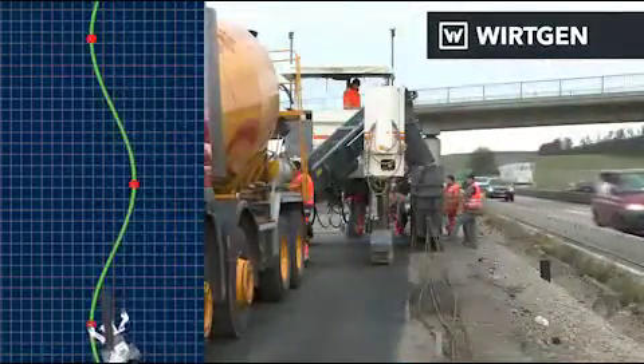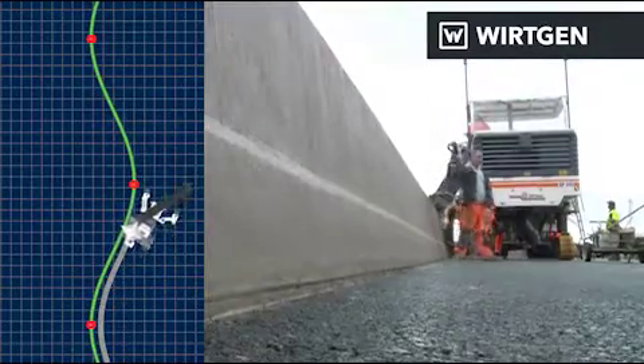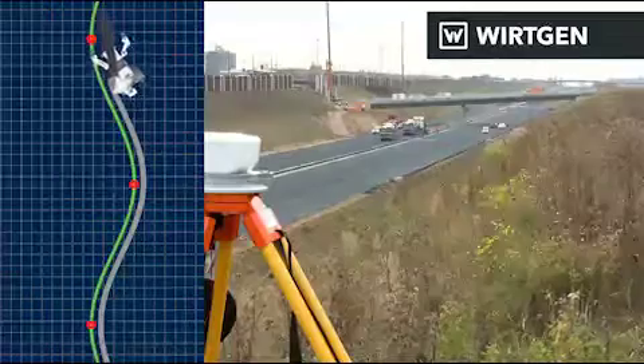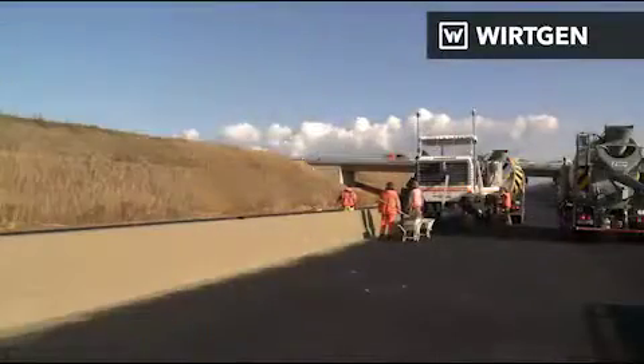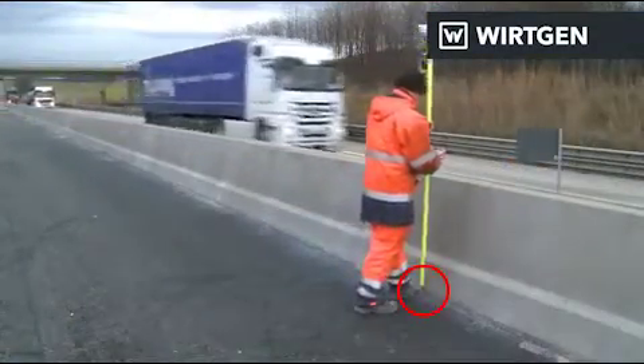The slip form paver follows the highly precise virtual string line. The absence of the actual string line and the instant operational readiness save time and costs, increase quality and efficiency, make the construction site safer, and are gentle on resources and therefore on the environment as well.